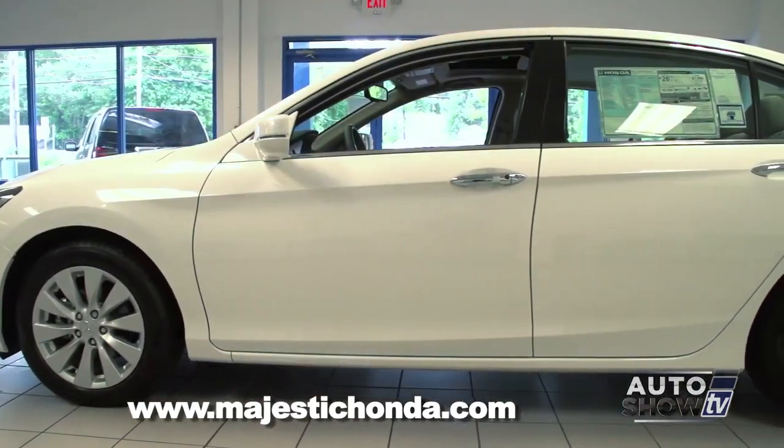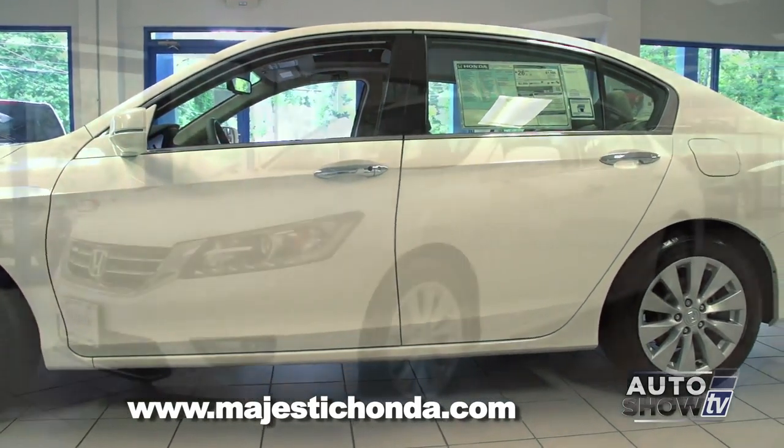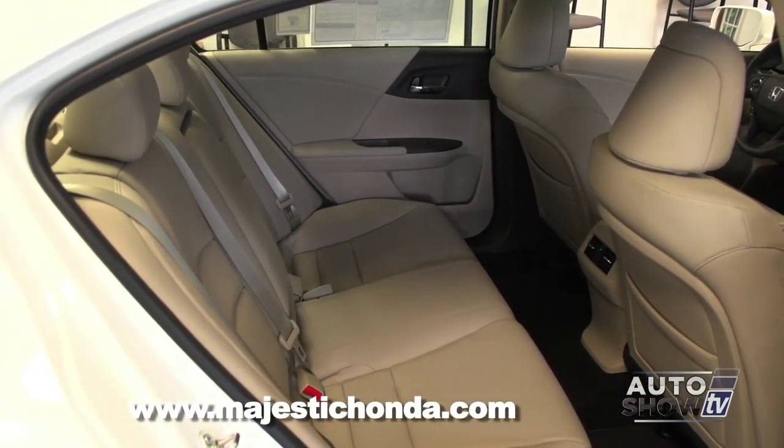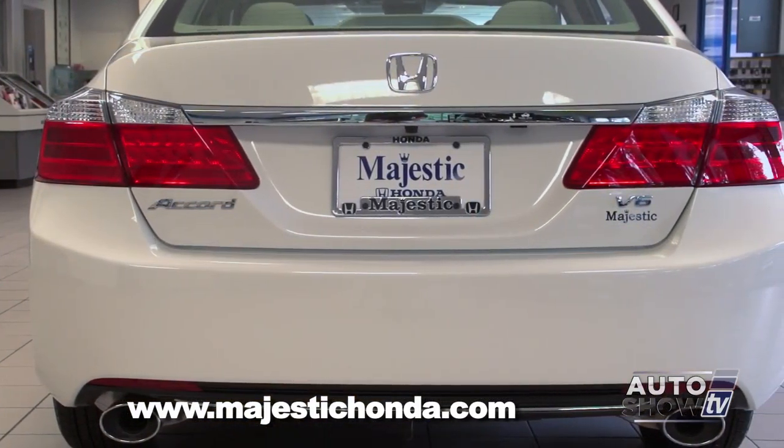Only one car can be number one in retail sales in the U.S., and in 2013 it was the Accord. More Accords were built in the United States than any other car, and over 360,000 were sold at retail last year. So let's find out why the Honda Accord is America's retail leader and everybody else follows.